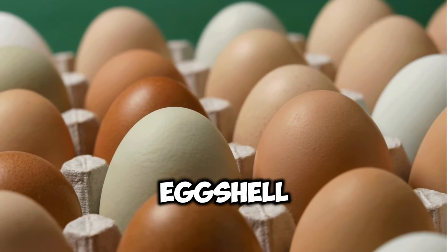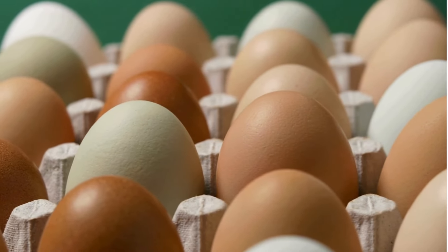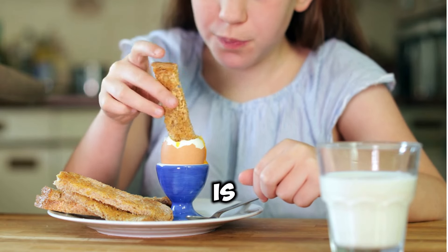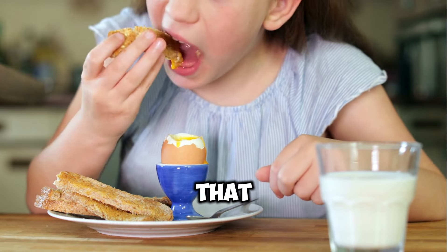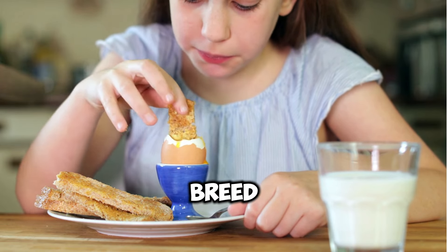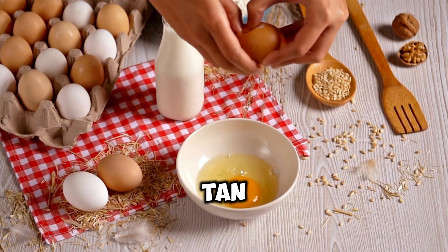The outer layer of the eggshell, known as the cuticle, is where the color is applied. Brown eggshells receive a pigment called protoporphyrin, which is a byproduct of heme production. Heme is a component of hemoglobin, the protein in red blood cells that carries oxygen. The amount of protoporphyrin deposited on the eggshell varies depending on the breed of hen, resulting in shades of brown ranging from light tan to deep chocolate.